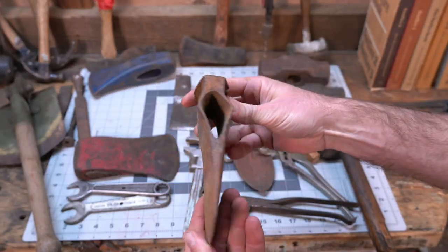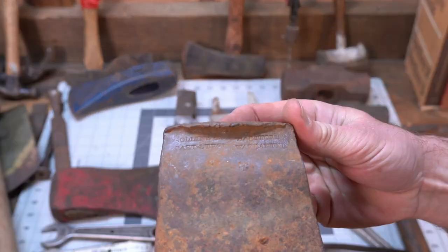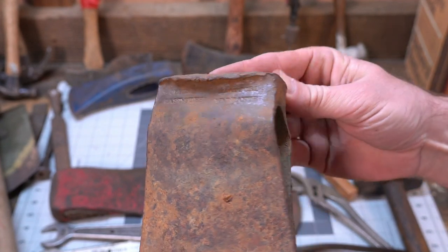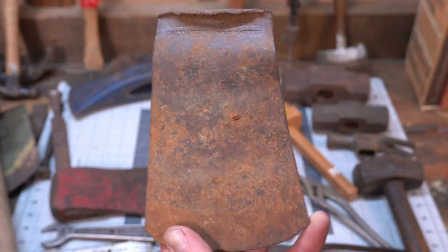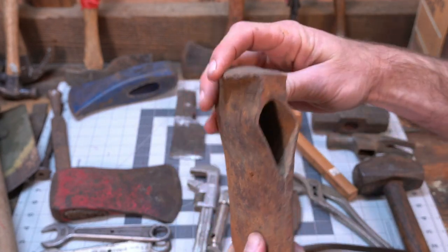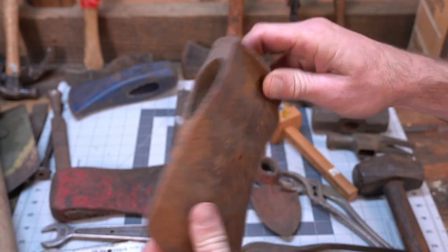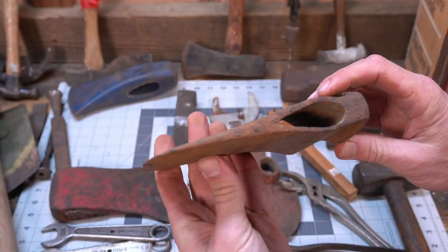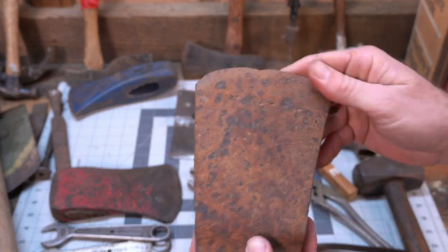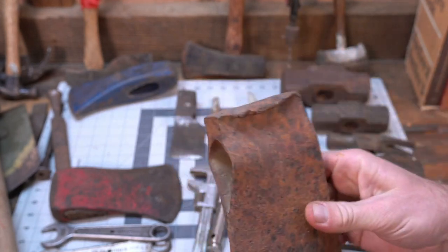This right here is just a sad sight - it's terrible. It's a Collins and Co Hartford cast steel warranted axe head. Looks like a Connecticut pattern that somebody just abused the crap out of. They must have used it as a wedge - just terrible. This is early 1900s, late 1800s. All in all it's actually in pretty good shape as far as the pitting and the bit goes, but they just hammered on this thing.